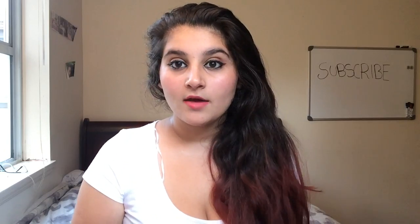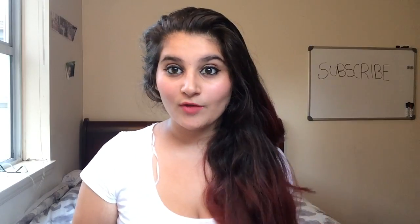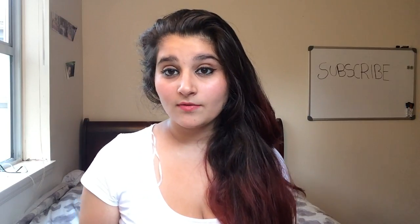Hey guys, thank you so much for tuning in today. I'll be doing a video on this and I decided to make it so that I can stop you guys from using certain products. These are actually real facts and I did research, so I'll be telling you guys this information for your own good.